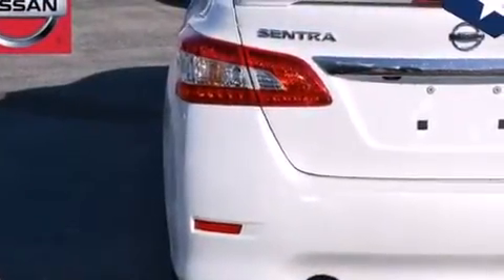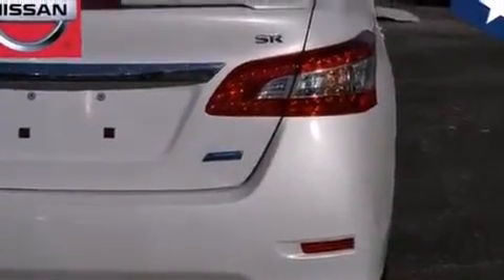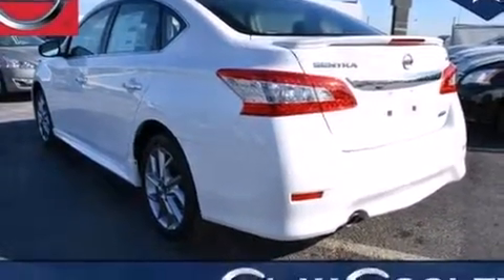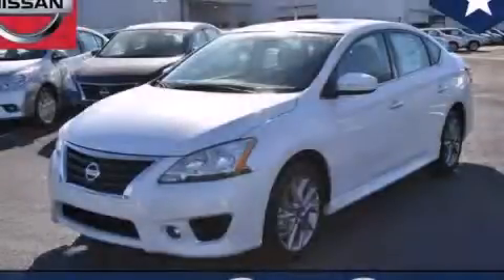With an EPA estimated rating of 39 miles per gallon on the highway, this automobile does not compromise its fuel efficiency for size, comfort, or fun. We invite you to contact us today to learn more about this vehicle.